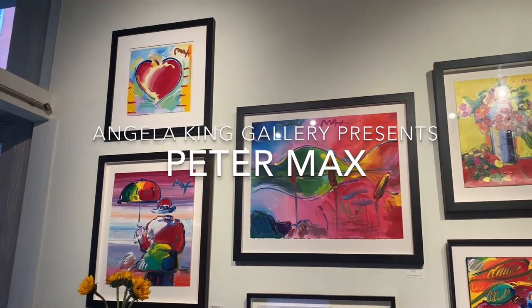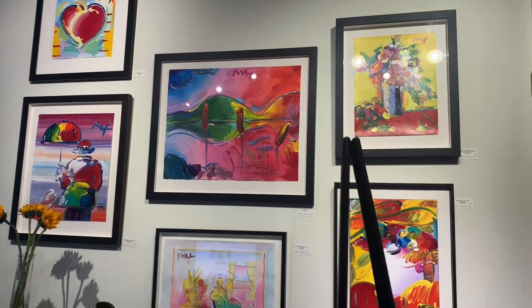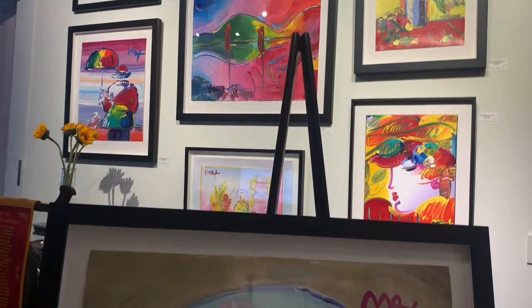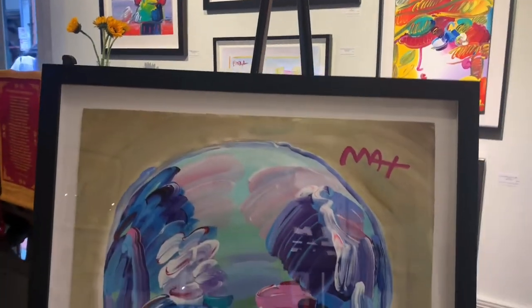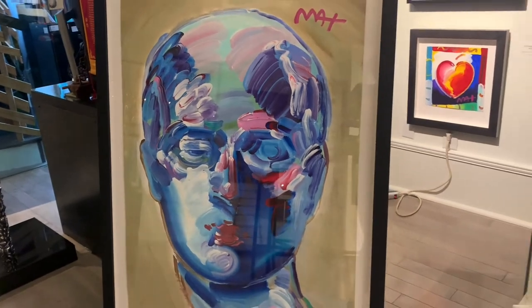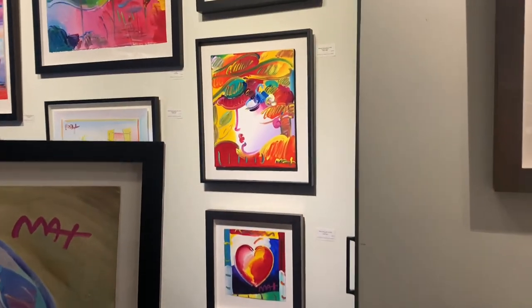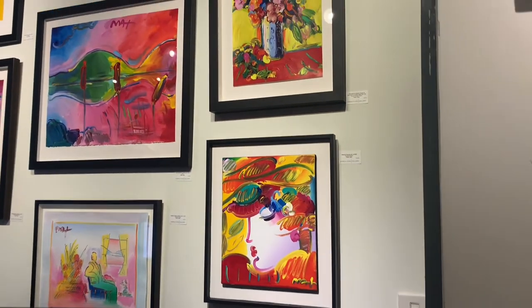Hello, this is Angela King and I am going to take you on a brief tour through our Peter Max exhibit. We have a collection of about 30 paintings to share with you, spanning the late 80s through 2013.